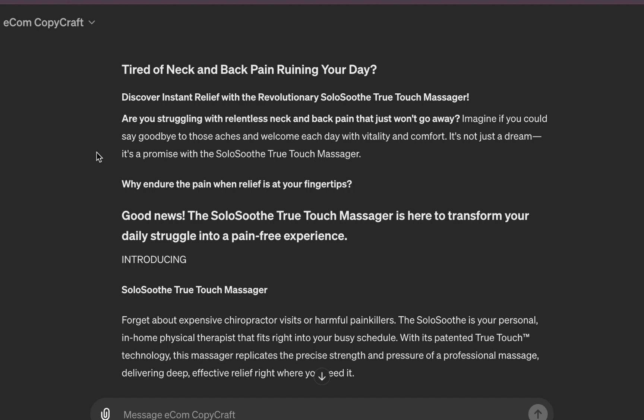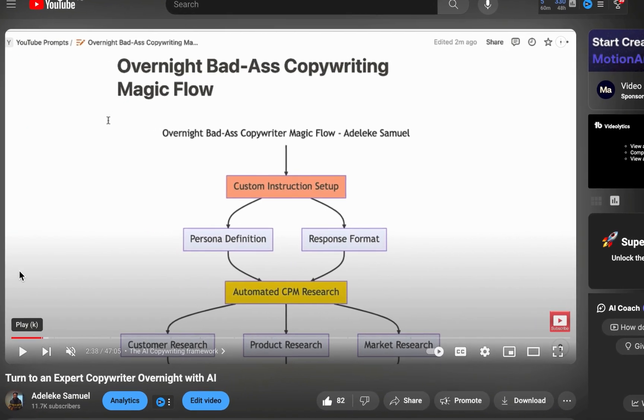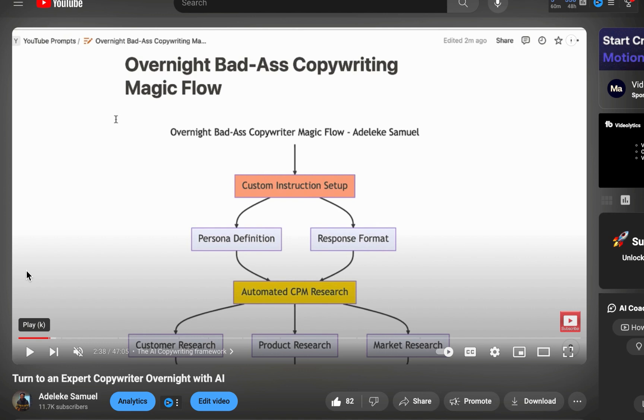You now have access to all of this without needing to even learn the framework — it will help you craft your copy following this same framework. If you watched my previous video 'Turn into an Expert Copywriter Overnight with AI,' you'd notice you had to always copy a custom instruction, copy-paste, turn on and off, and copy a very long prompt that you needed to start editing. It was kind of tedious.